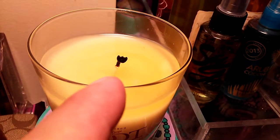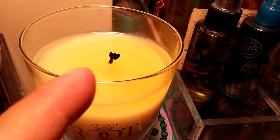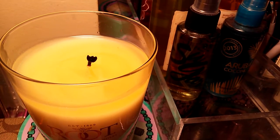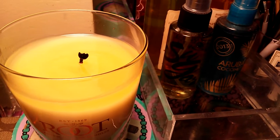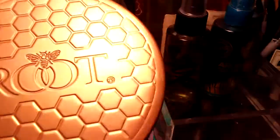You guys can see the mushroom. I've already trimmed it prior because I had to leave again, and then I started it again to make sure that it is giving me that kind of scent throw, and it is, and it's very beautiful.